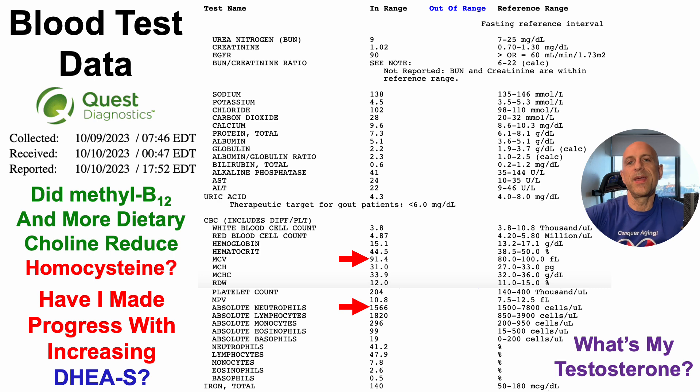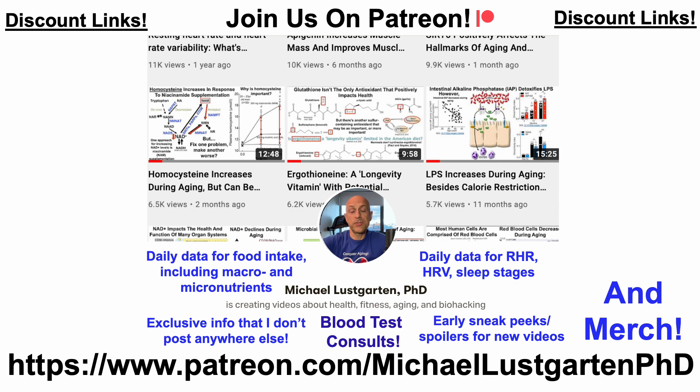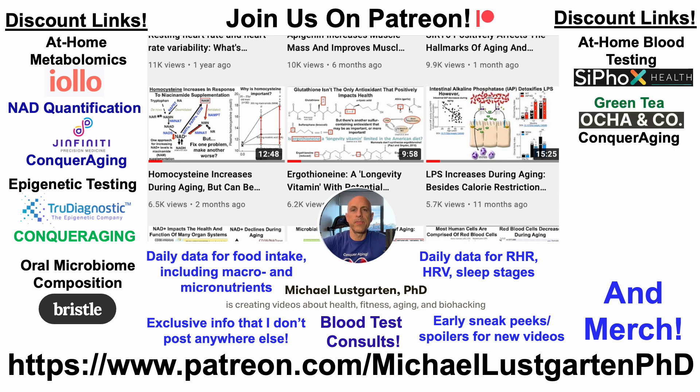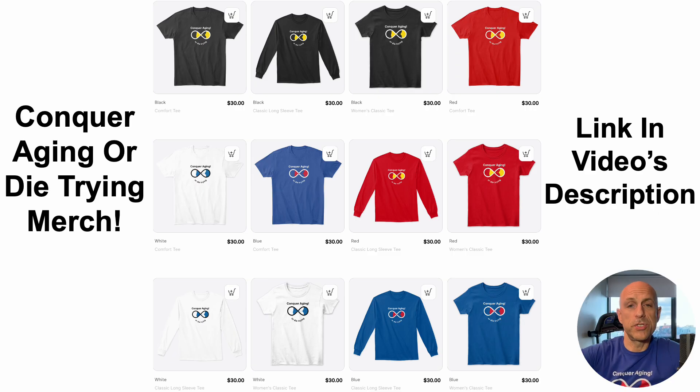That's all for now. If you're interested in more about my attempts to biohack aging, check us out on Patreon. We've also got discount links for at-home metabolomics, NAD quantification, epigenetic and telomere testing, microbiome composition, at-home blood testing including ApoB, green tea, diet tracking with Cronometer, or you can support the channel via buy me a coffee. We've also got merch — if you're interested in wearing the Conquer Aging or Die Trying brand, that link and all other links will be in the video's description.